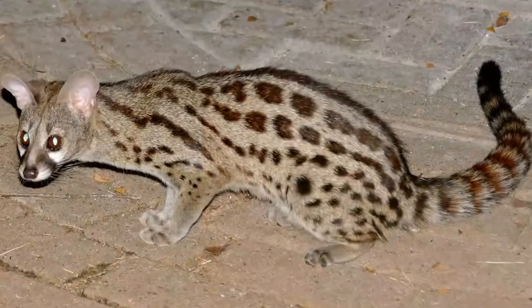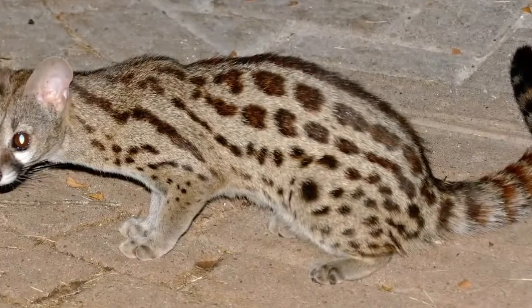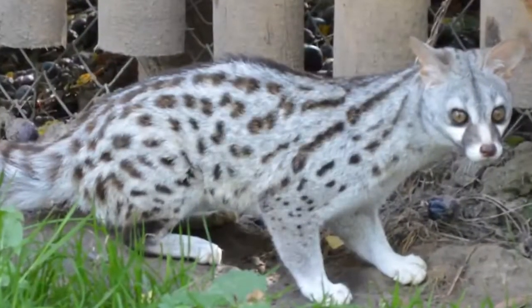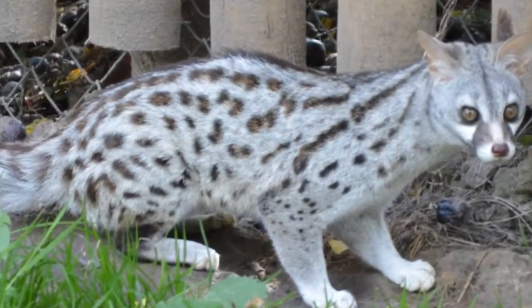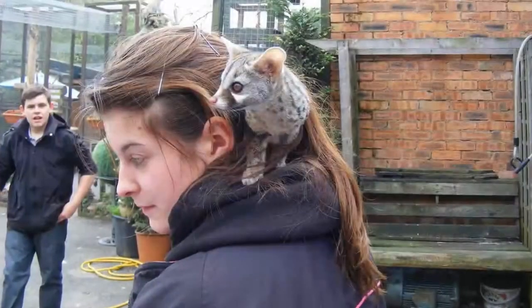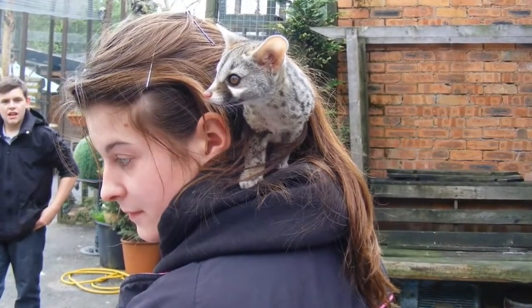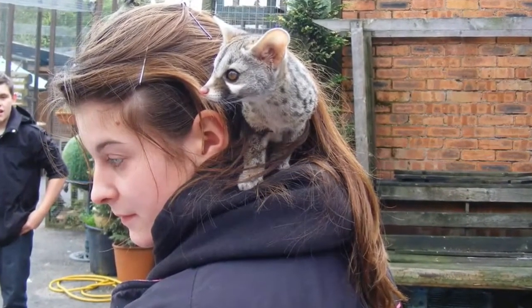The Common Genet. This mammal can be found all over Africa, parts of the Middle East, and even Europe. Genets are becoming increasingly popular exotic house pets due to their gorgeous coats and unique behavior. They are quick, agile, and handsome creatures that require special care for the right owner. However, they can be remarkably fun pets.